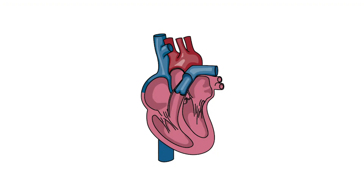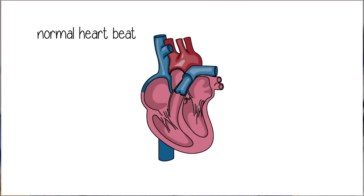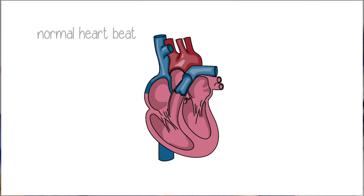Atrial fibrillation can have different patterns. Sometimes it can be intermittent, which means that it starts beating irregularly and then goes back to normal rhythm on its own. Sometimes atrial fibrillation can be more persistent — it stays in that irregular rhythm for days, weeks, sometimes months or years, and can eventually become permanent, so the heart will always be in atrial fibrillation.